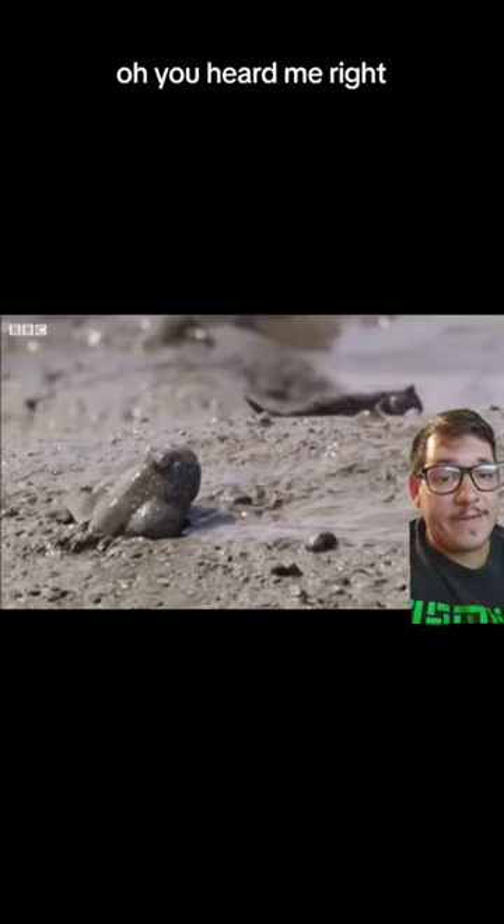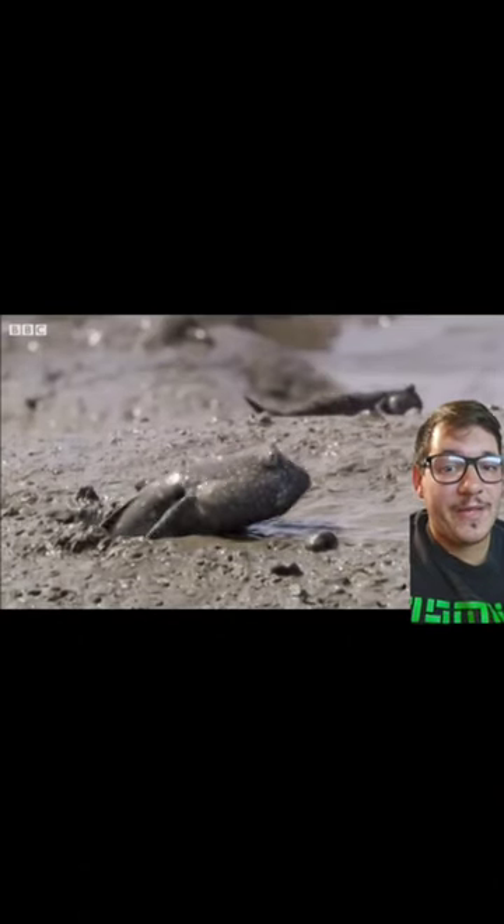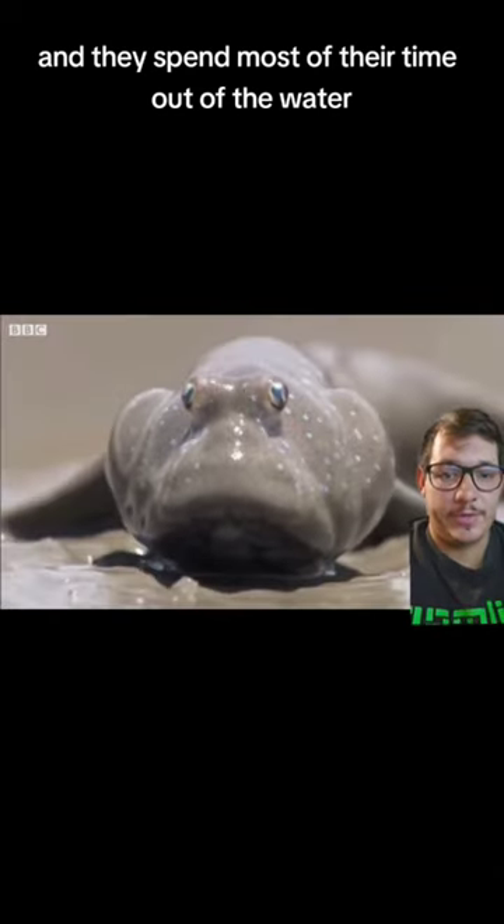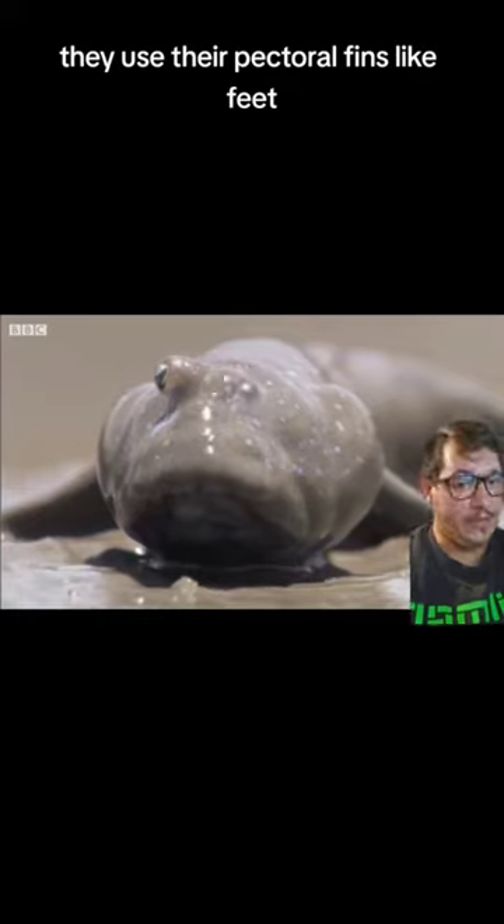Oh, you heard me right. They are fish, and they spend most of their time out of the water. They use their pectoral fins like feet.